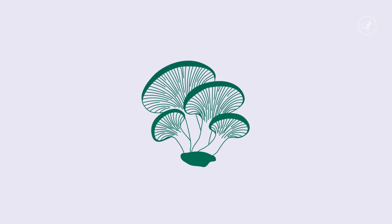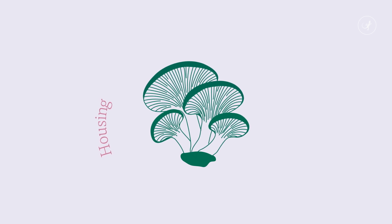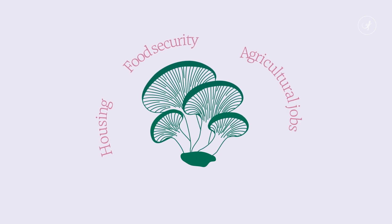Oyster mushrooms are an incredible edible mushroom that can create low-cost, dignified housing, food security, and agricultural jobs all in one. One of the examples is this project called Biohab, based in Namibia.